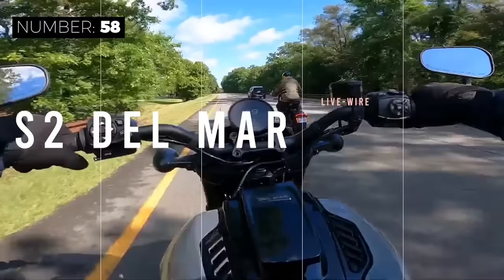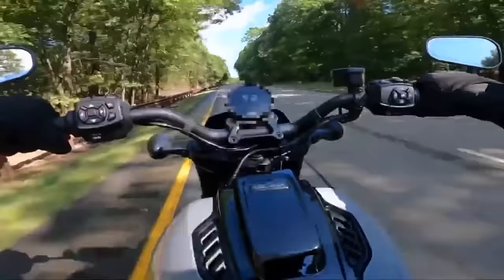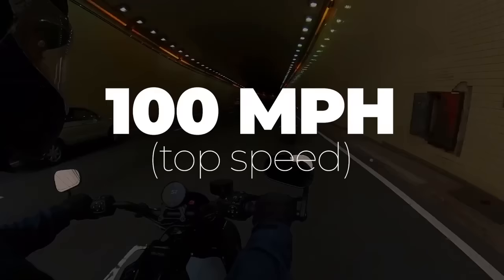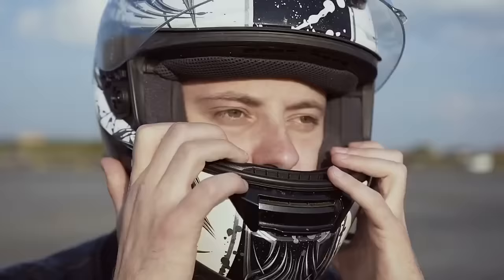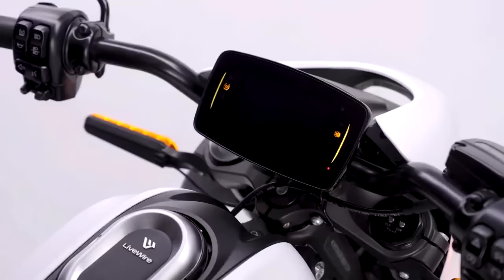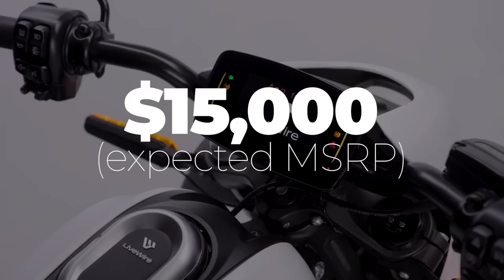The S2 Del Mar is a state-of-the-art 431-pound electric motorcycle from the Harley-Davidson sub-brand Livewire. Charging takes about 75 minutes, and the top speed is just shy of 100 miles per hour, so you know this e-motorcycle is highway capable. The total driving range is 110 miles, and the target price is about $15,000.